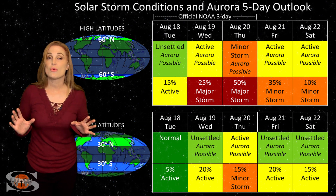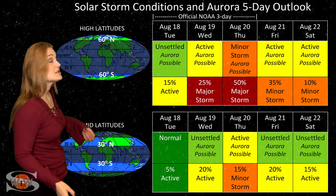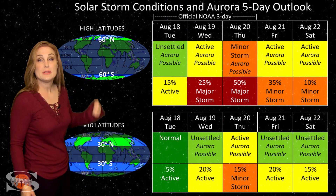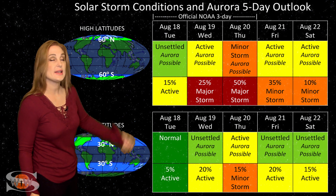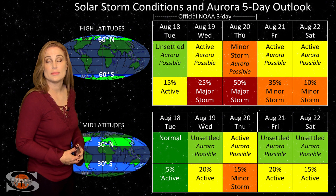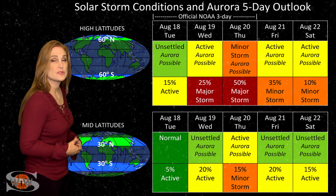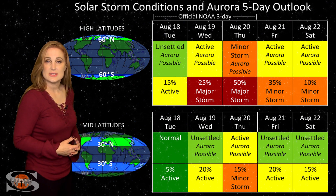Switching to our solar storm conditions and aurora possibilities over the coming week: we're anticipating the hit from that Earth directed solar storm as early as the 19th. At high latitudes, NOAA is expecting active to minor storm conditions with up to about a 50% chance of a major storm. This will be followed by fast solar wind, so high latitudes could stay at active conditions through the weekend. At mid-latitudes, NOAA is expecting active conditions with up to about a 15% chance of minor storm conditions — aurora photographers at mid-latitudes should definitely stay on their toes.